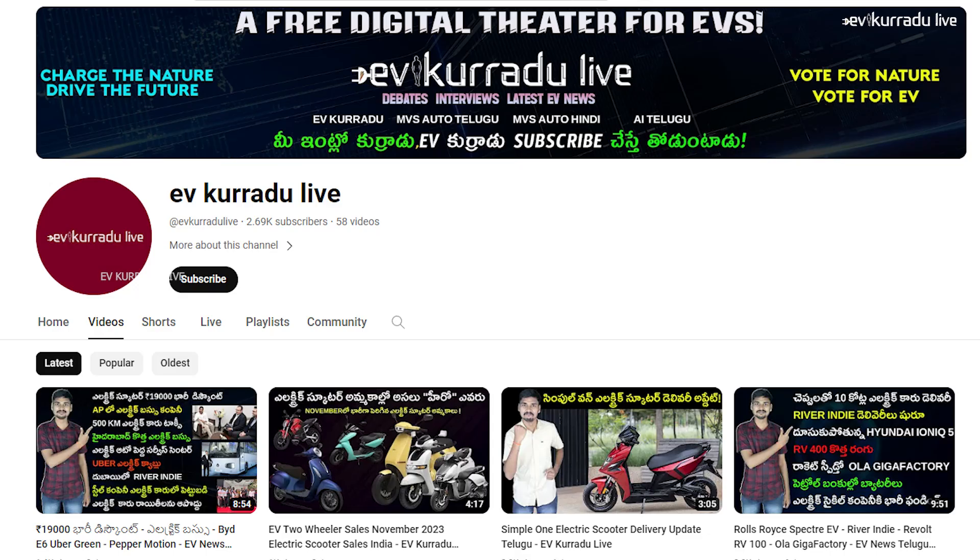Welcome to EVKURADU live channel. Today we'll talk about EV updates. The Bajaj Chetak electric scooter and the central government's subsidy for electric vehicles are among the topics. I am Krishni, and you are watching EVKURADU live. Please subscribe to the EVKURADU live channel.